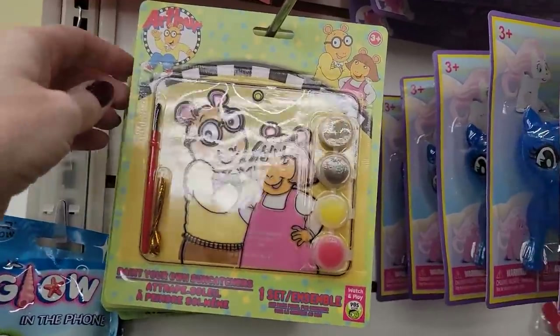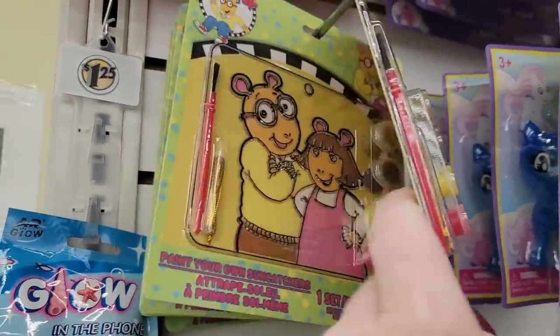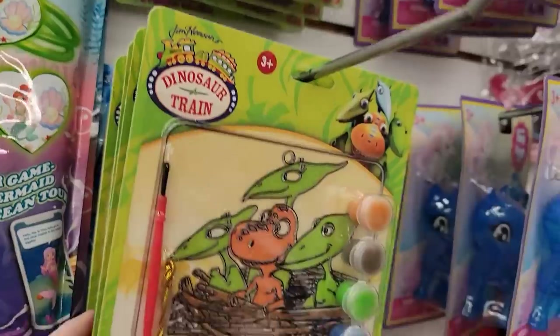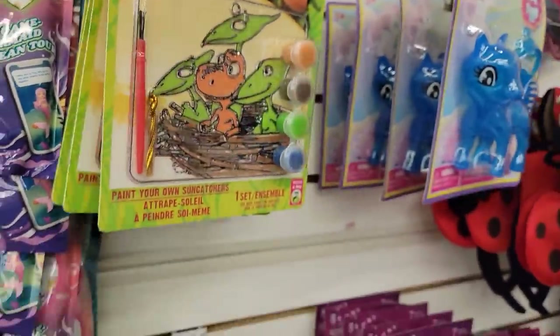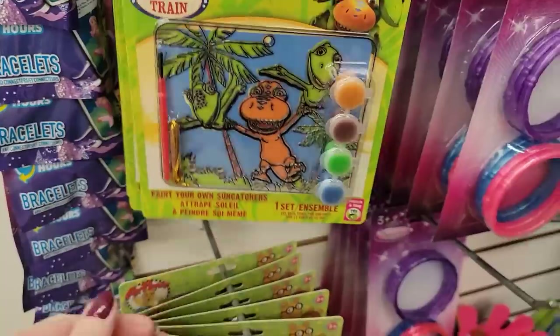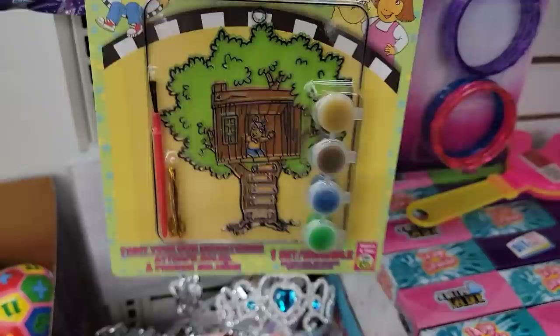Look at these — how cute! Who remembers Arthur? These are ages three and up, two different ones — I think they're called Suncatchers or something. And Dinosaur Train — my son watched that a lot. Those are really cute.